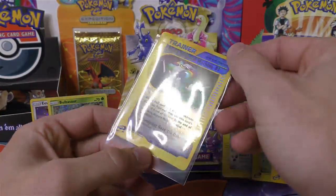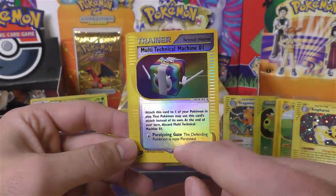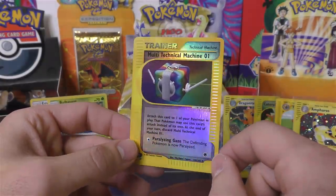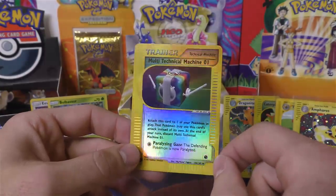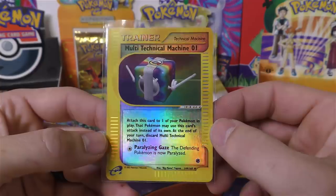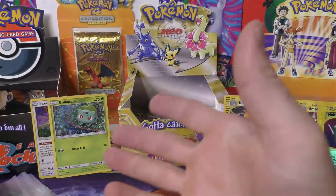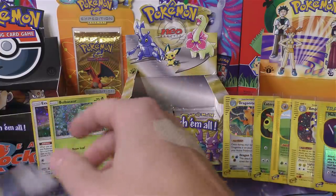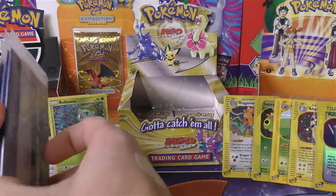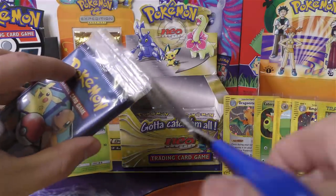We've got a multi-technical machine, which you'd be surprised — some of the trainers from the Expedition set can get pricey, like the Energy Switch. I don't think this is one of those, but it still looks really nice. So two holo packs right in a row — well, technically four if you're looking at the General Mills packs as well, but those always have one holo in them.